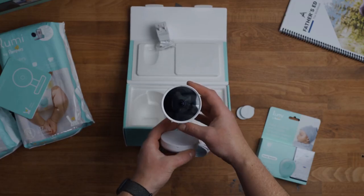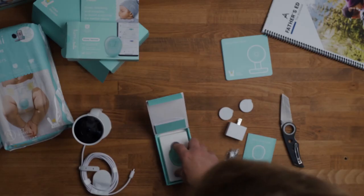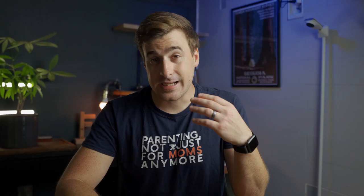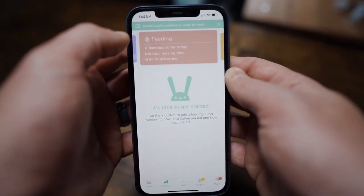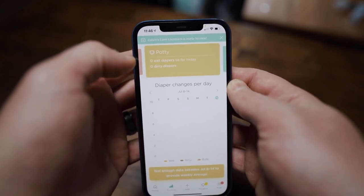One more Wi-Fi monitor worth mentioning is the Lumi by Pampers. It has almost none of the features found in other Wi-Fi baby monitors, but what it lacks in traditional features it makes up for with its data tracking. The Lumi's most notable feature is the wet diaper sensor that attaches to the front of your baby's diaper and sends an alert to your phone as soon as it detects wetness. Basically, the Lumi is a glorified tracking app with a 1080p camera — it tracks sleep, feedings, and diaper changes, but everything has to be entered manually into the app, outside of the wet diaper sensor.